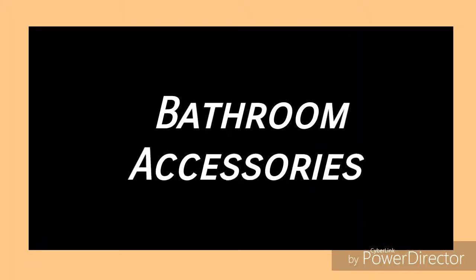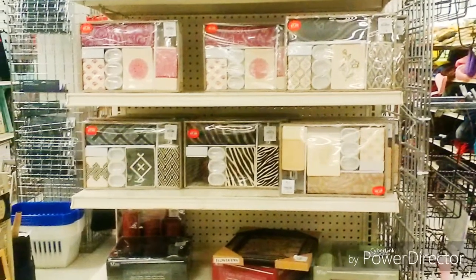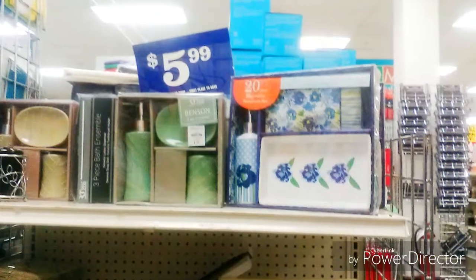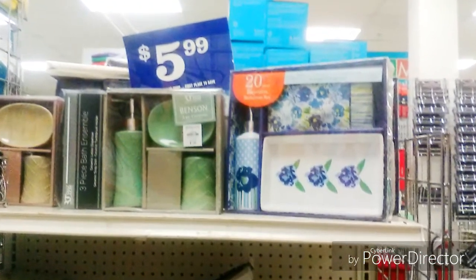Moving on to the bathroom — you know we love a spa look, and you can achieve that in a store like this for a nominal fee.